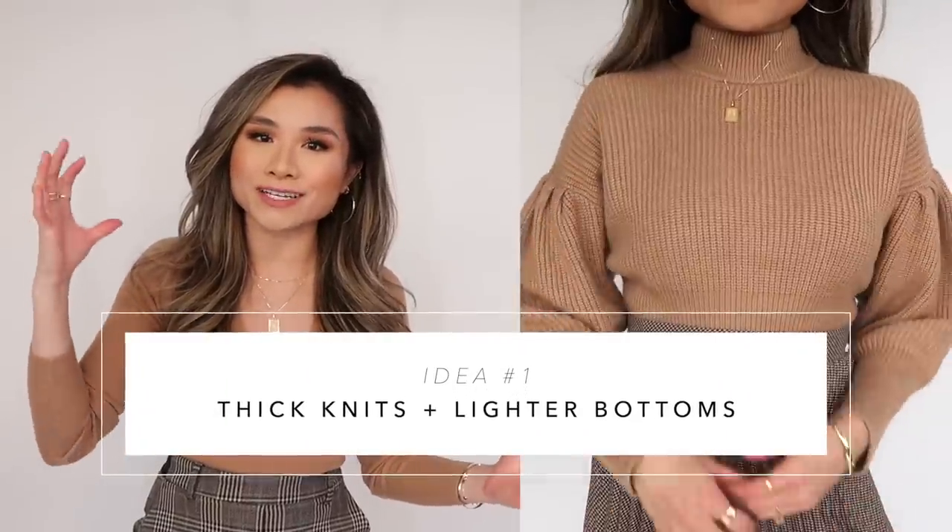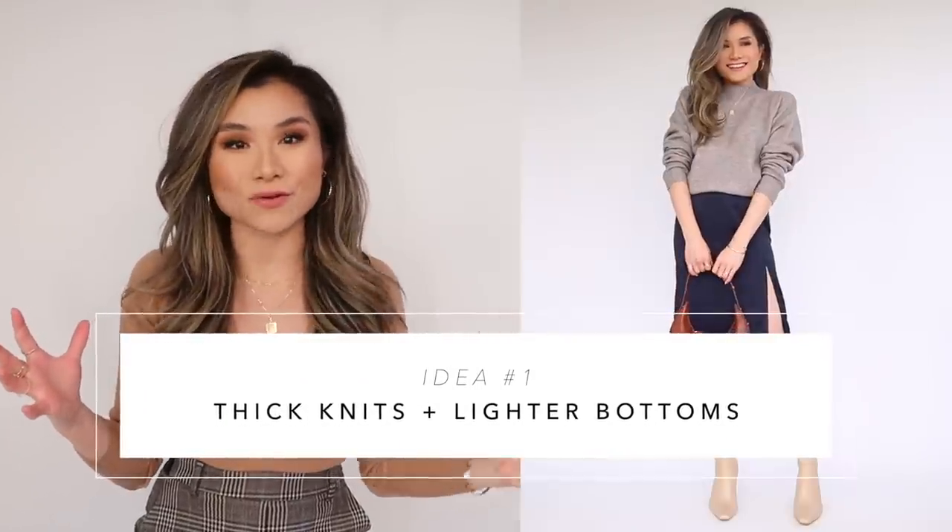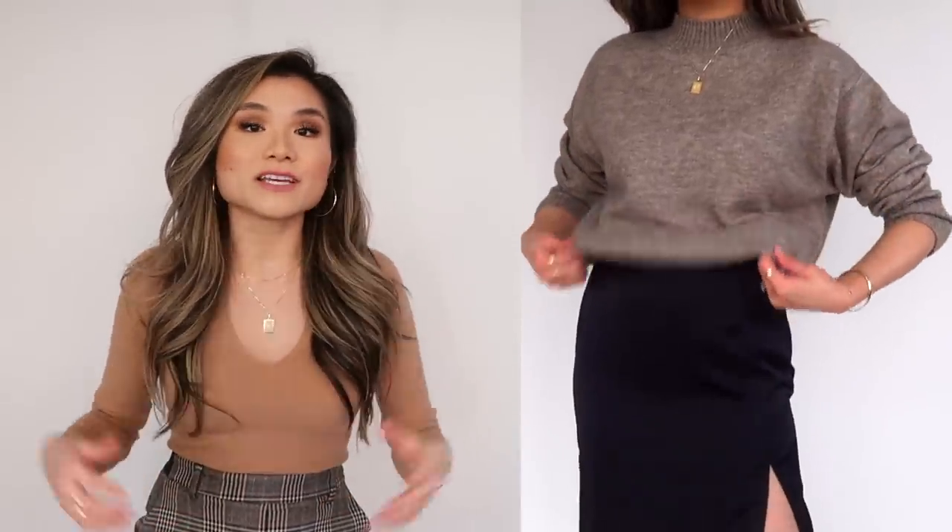Styling tips one and two are kind of like plays off each other. Tip number one is one of my favorites: combine your thick sweater knits with a pair of lightweight bottoms. Essentially you're just trying to mix different weights of fabric so that things don't feel too heavy. I love the look of this because I'm already excited to be whipping out my fall sweaters — it looks so cozy and oversized.